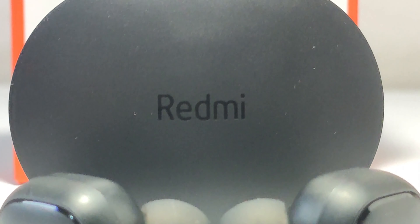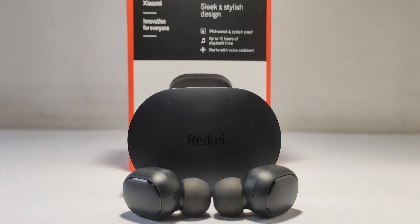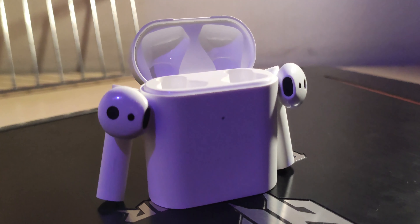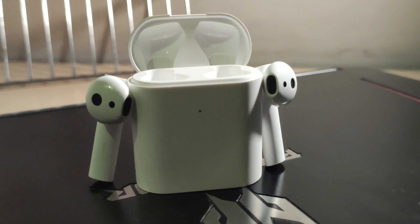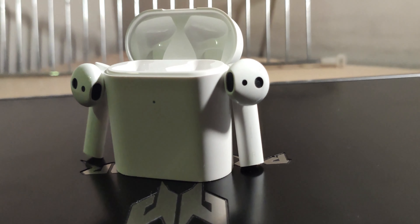Starting with design — both the earbuds and their cases are matte finished. Redmi Earbuds Yes is an in-ear type, whereas Mi TWS2 is a stem or half-ear type. However, the area that goes inside the ear has been given a rubber finish for a better grip.